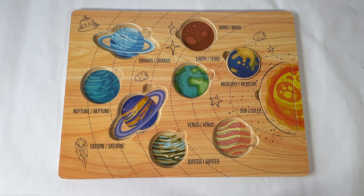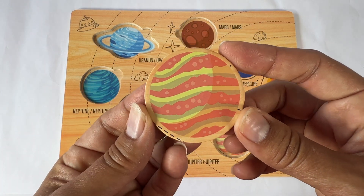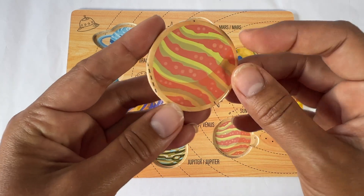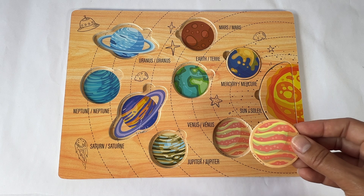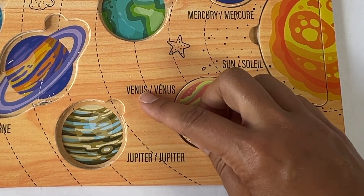The second planet that orbits the sun is Venus. Venus starts with a V sound. This Venus has stripes of orange and yellow. It's a pretty hot planet because it's right next to the sun. Venus. Here's Venus.